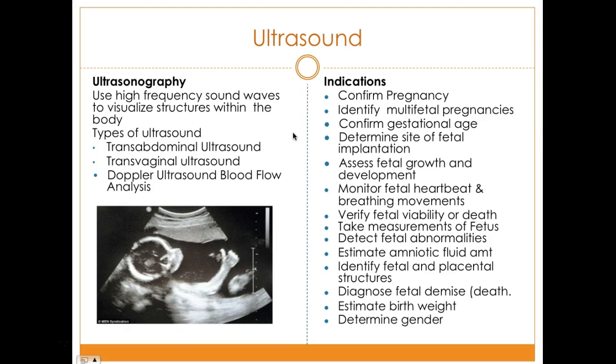Transvaginal ultrasound is also good to detect ectopic pregnancy, identify abnormalities, and establish gestational age. It can also be used to assess the cervix length, especially if a woman may have a shortened cervix or is at risk for preterm labor, so these things can be identified early on.